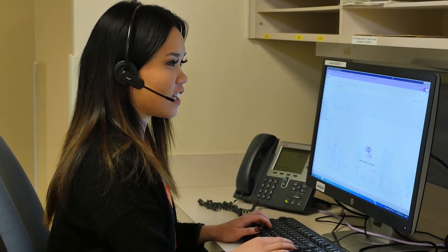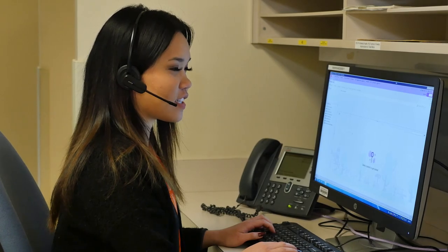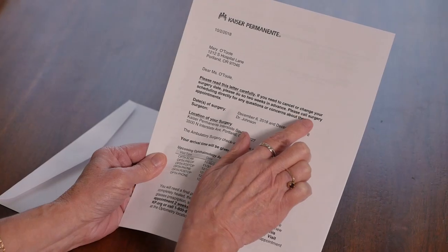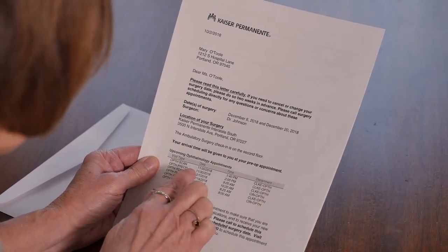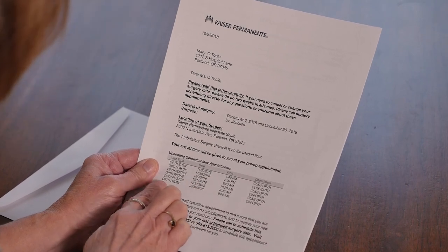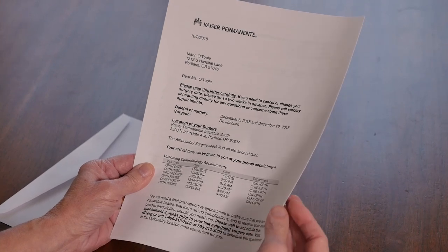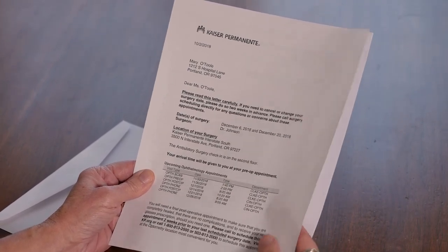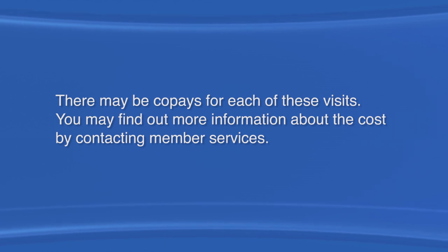After the decision is made to proceed with cataract surgery, a surgery scheduler will contact you to book the surgery. You'll receive some information in the mail. If you have kp.org, you can also view this letter online. This will include the date of surgery and one to two post-op appointments. The post-op visit is one day after surgery. Occasionally, your surgeon may recommend a second post-op visit. A final visit with an optometrist is usually about one month afterwards. There may be co-pays for each of these visits. You may find out more information about the cost by contacting Member Services.